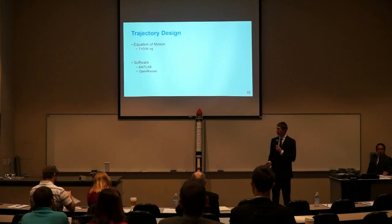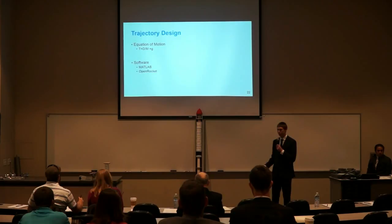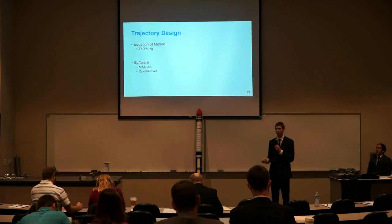The equation we used to model our code was the equation of motion, where T is thrust, D is drag, M is mass, and G is gravity. The software we used was MATLAB and OpenRocket. OpenRocket is a free program where you build your rocket, input masses of each section, choose material properties, hit simulate, and see speed, altitude, drag force, and more. The downfall with OpenRocket is that over Mach 1, the drag coefficients become less accurate. With MATLAB, we can research similar rockets, input that data into our own simulations, and have a more accurate model.